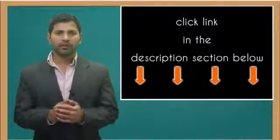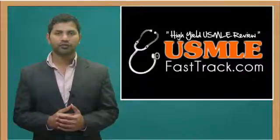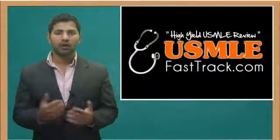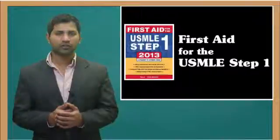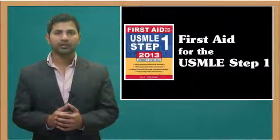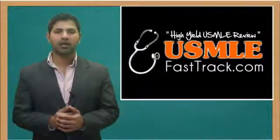For more information on this topic, click on the link in the description section below. For a full USMLE Step 1 review, be sure to check us out at usmlefasttrack.com, where we help you review the entire First Aid for the USMLE Step 1 with high quality videos and hundreds of detailed pictures for a better understanding of the material.